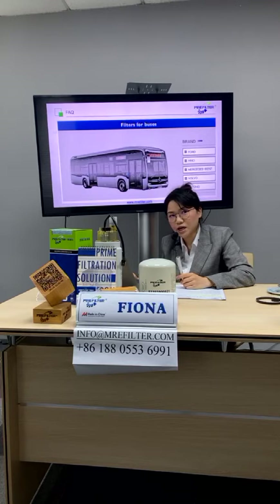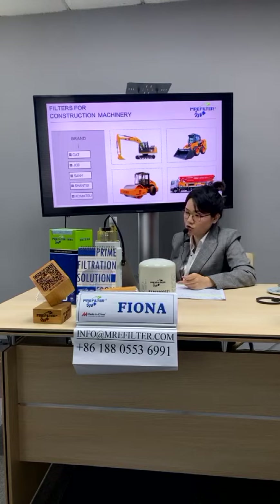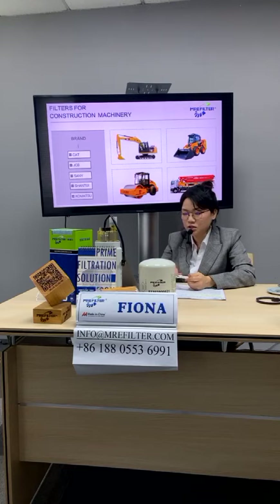We also have applications for buses, like Ford, Hino, Mercedes-Benz, Volvo, and Yutong. And we have filters for construction machinery, like Caterpillar, JCB, XiangYi, XiangTui, and Komatsu.